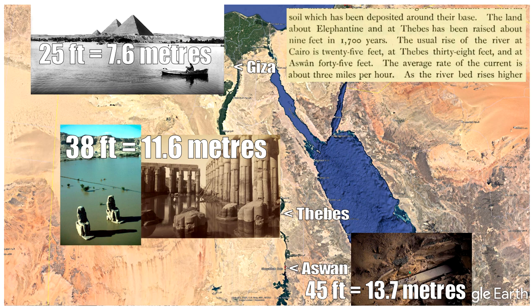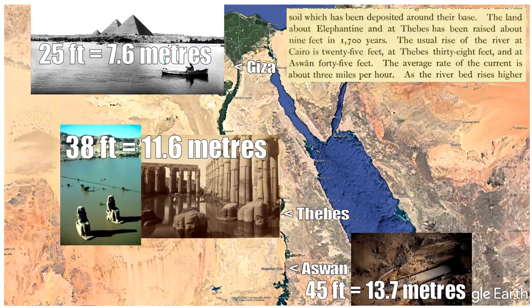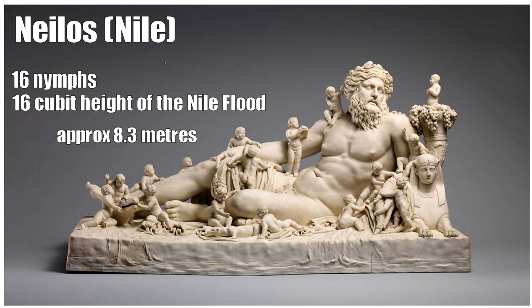Back in the day they captured as much water as they could. At Aswan you can see the river is much narrower, then it broadens as it gets down to Giza. That's why the flood level is different at different areas. 25 feet is 7.6 meters. This is Nihilus, the Roman god of the Nile. The 16 nymphs around him are associated with the 16-cubit height of the Nile flood. The Romans treasured Egypt because it fed the empire — grain coming out of Egypt was of huge importance. At 16 cubits, that's approximately 8.5 meters, compared to 7.6 meters back in 1895.